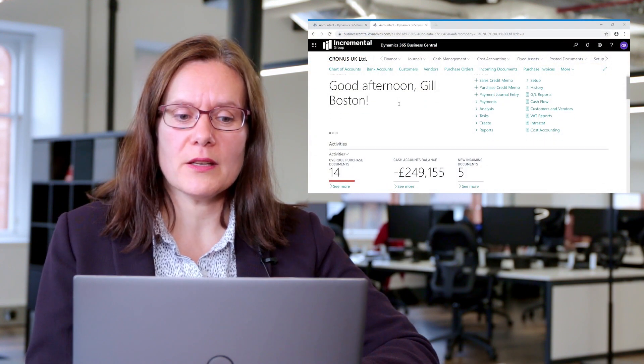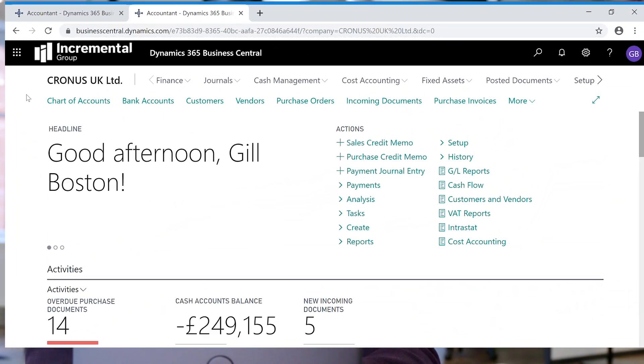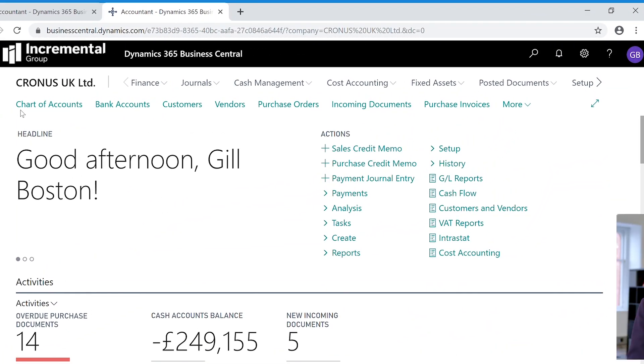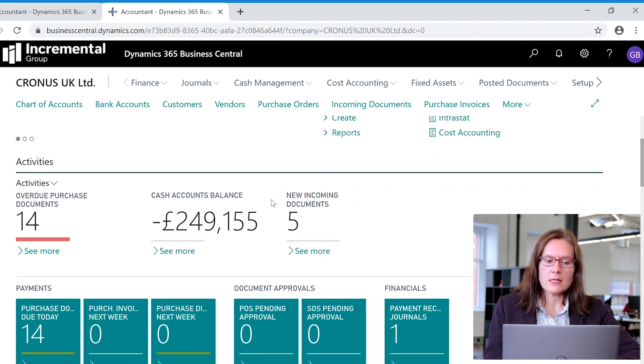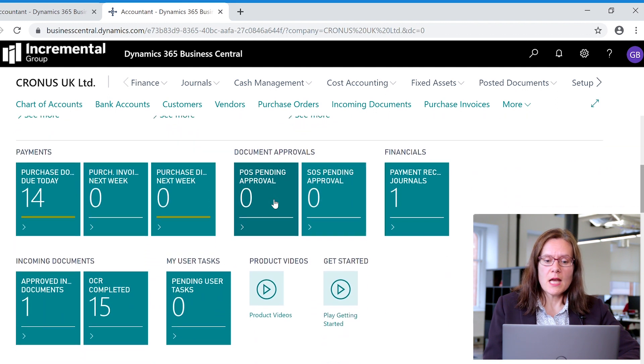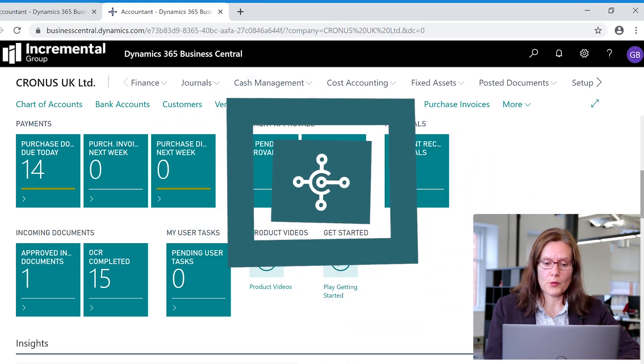For those of you who have not seen Business Central before, this is the homepage. You'll see from the top that core areas are easily accessible through this ribbon — for example, the chart of accounts, bank accounts, vendors and purchase orders. As I scroll down, you'll start to see some of the analytics displayed on the homepage, and in particular these tiles that show core information aligned to your role profile.